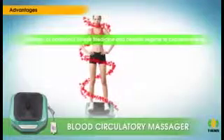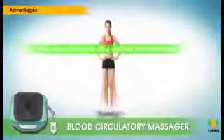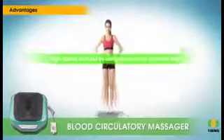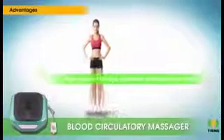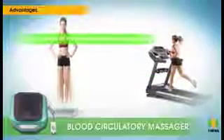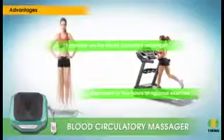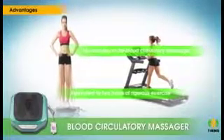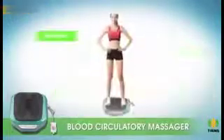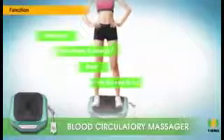Combining feet meridian reflex therapy of traditional Chinese medicine and health regimen to circulate energy and blood from lower to upper, this machine also gives the body muscles a high-speed workout by using vibrations to stimulate them to contract and relax frequently. It is claimed that 15 minutes on the blood circulatory massager is equivalent to two hours of rigorous exercise.